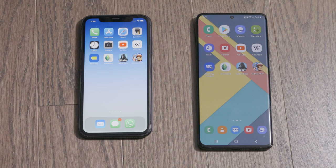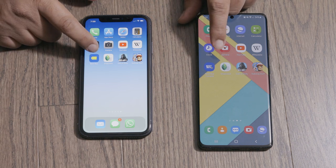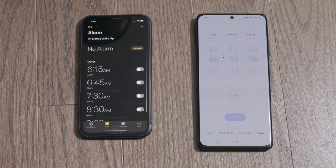Next we have another non-processor-heavy application — the stock clock app. It looked about the same to me.